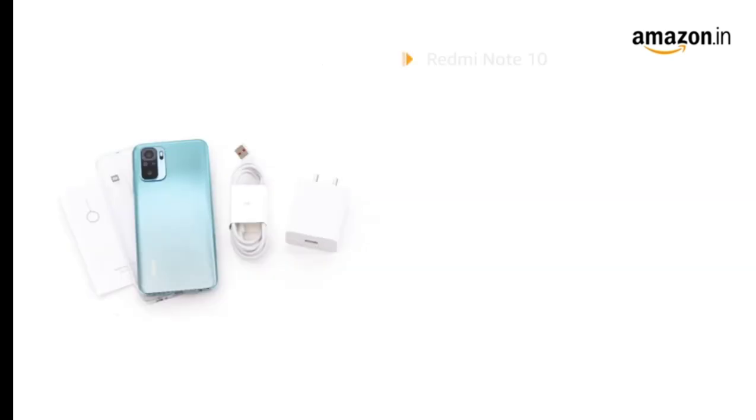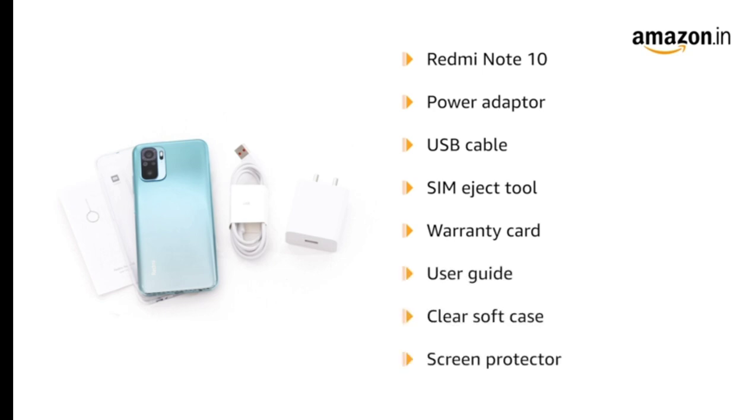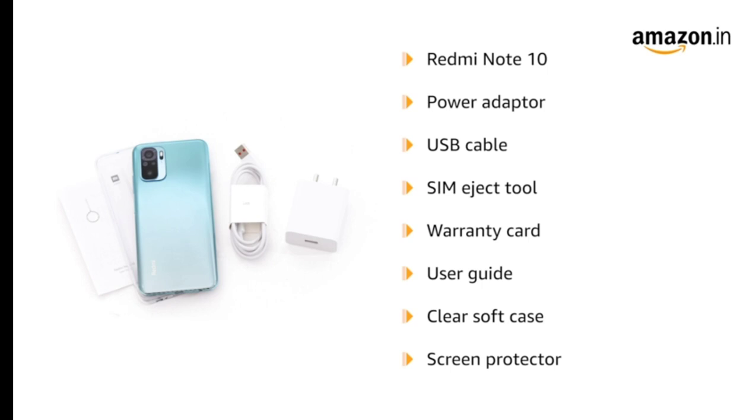The box includes the Redmi Note 10, a power adapter, USB cable, SIM eject tool, warranty card, user guide, clear soft case, and a screen protector pre-applied on the phone. This product comes with a standard brand warranty.